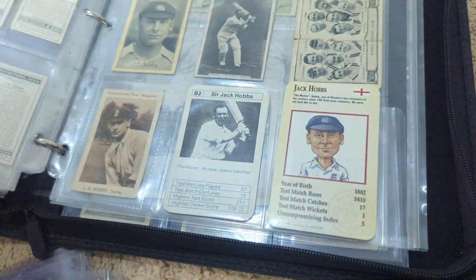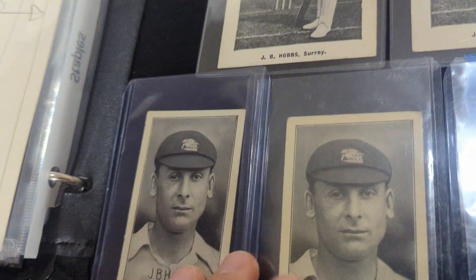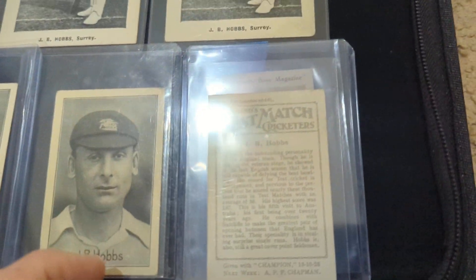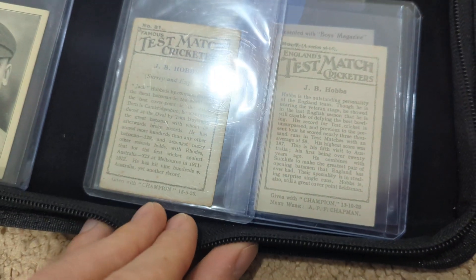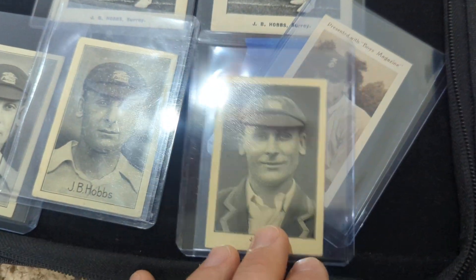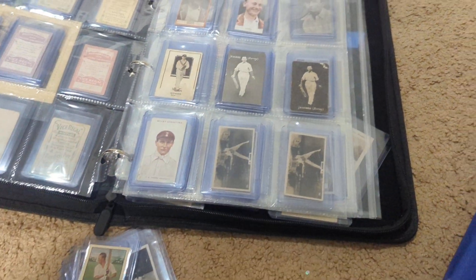One more Hobbs that I actually didn't have in my collection. I thought I had a copy, but I've got two copies of that other one. This one I didn't have — you can see in the bottom right, it's the 1928 Test Match Cricketers from Champion. The other one I had was the 1926. Similar looking, but I now have the one where he's smiling, which is pretty cool. I've shown my Hobbs collection off in other videos, and happy to add a few more.